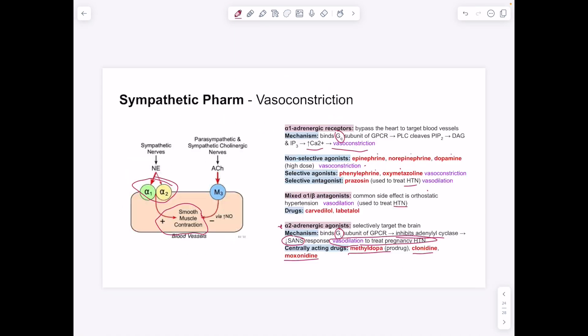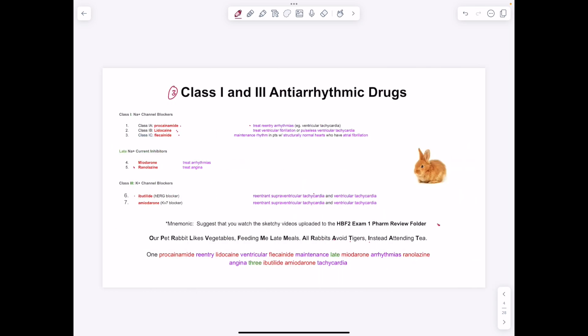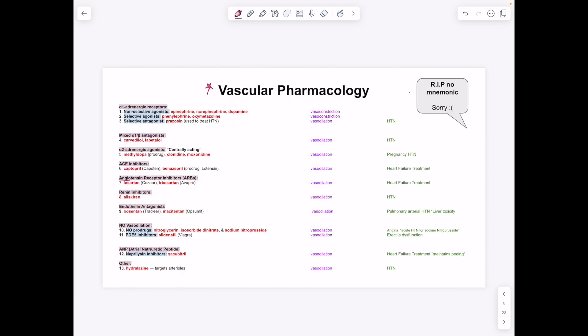That brings us to the end of the review. The front slides cover parasympathetic drugs, sympathetic drugs, class 1 and 2 antiarrhythmic drugs, class 4 antiarrhythmics, heart failure treatment (three strategies, with strategy two preferred), and vascular pharmacology. There are mnemonics for the drug groups — use the Sketchy videos uploaded to Google Drive to help with the enormous number of drugs to memorize. Good job, we can do it!